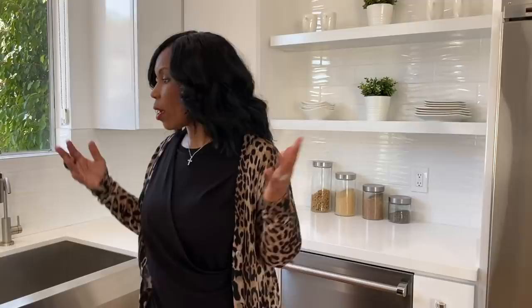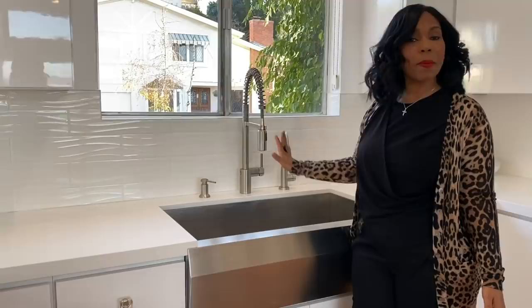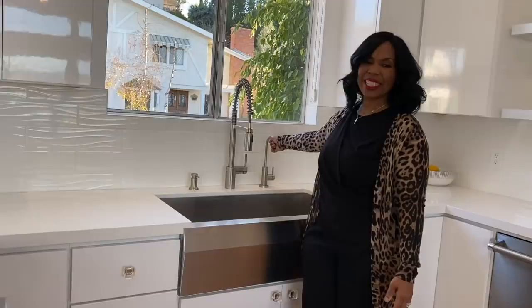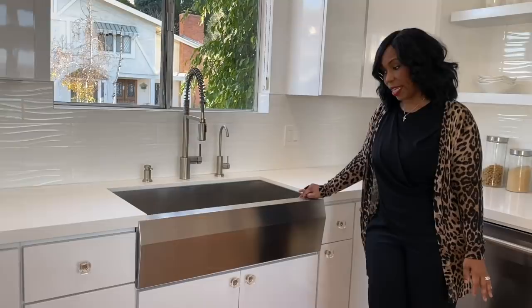I went for a little drama with dramatic sink hardware. If you're going to do commercial appliances, get a commercial-looking faucet to go with the kitchen. I did a simple soap pump and invested in a water filter — good for cooking and overall health. Then I brought in this dramatic stainless steel farmhouse sink.